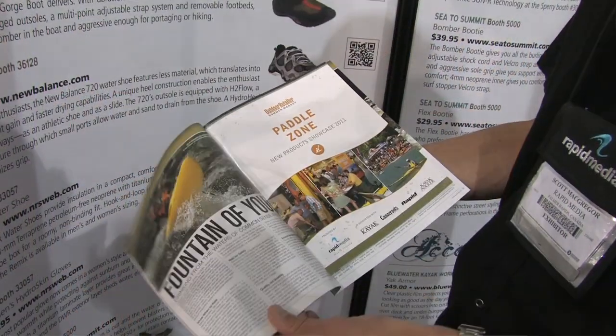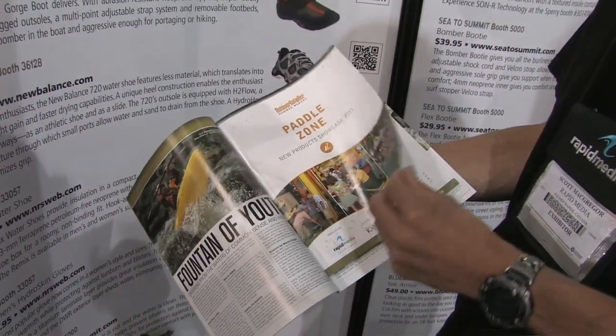In addition to the panels here in the paddle zone, we wanted to be able to give dealers and media a takeaway so they didn't have to stand here and write all this information down. So we printed in the summer issues of Rapid, Adventure Kayak, Canoe Roots, and Kayak Angler a 48-page new product showcase guide that they can take away.